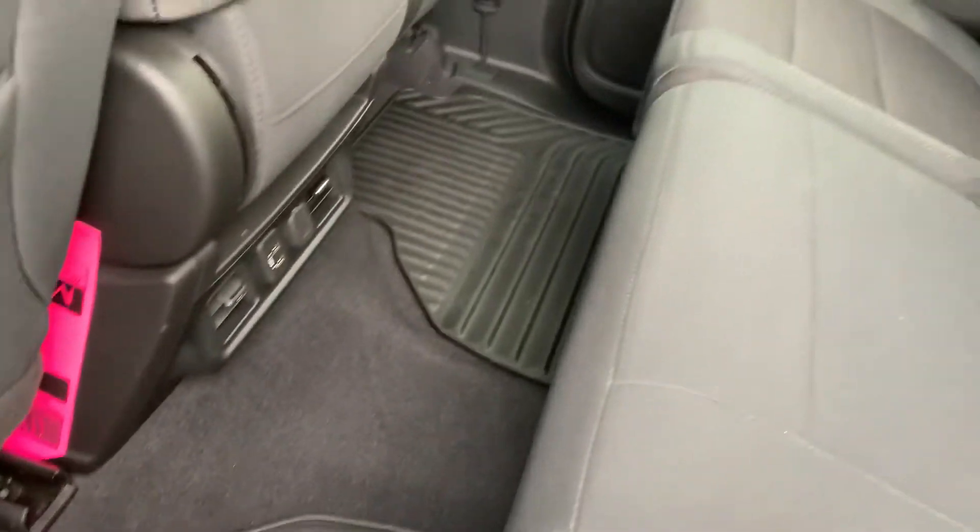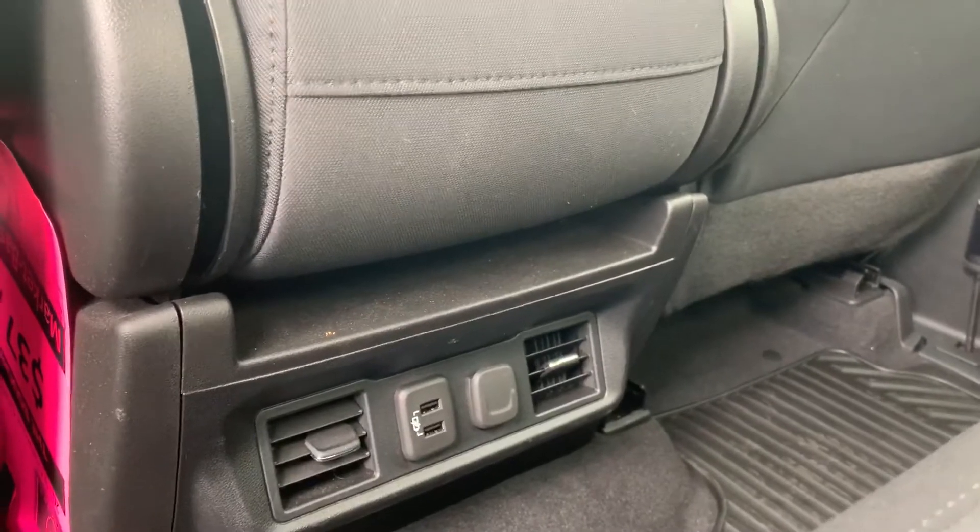Those are the all-weather mats here in the back. Interior looks great — no visible rips, tears, or stains. Two USB ports here in the back as well.